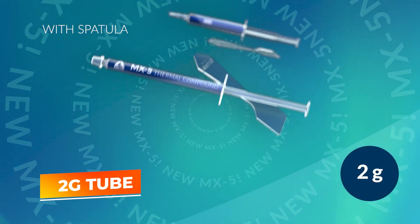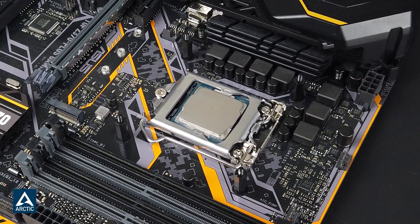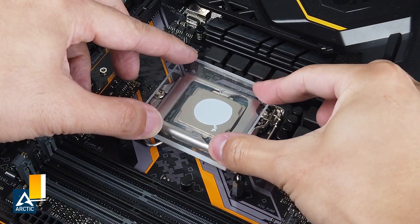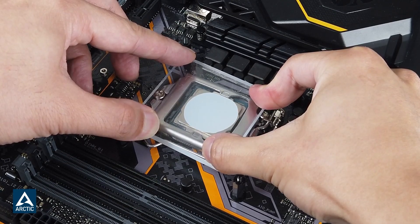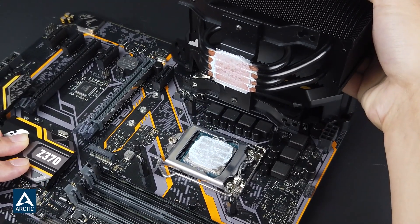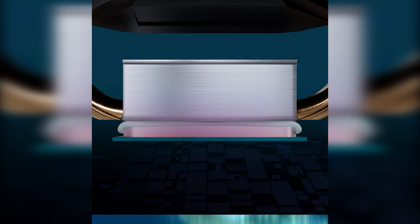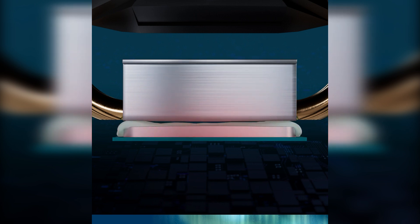The 2-gram tube is designed for easy application, with a formula that prevents the thermal paste from drying out or cracking under high temperatures, which is crucial for maintaining consistent thermal performance. The MX-5 supports a wide range of applications, from high-performance CPUs and GPUs to other heat-generating components in PCs and gaming consoles. Its longevity and performance make it a top choice for reliable thermal management without frequent re-applications, and its ability to handle intense thermal challenges makes it ideal for overclocking scenarios. The MX-5 is a testament to Arctic's commitment to providing high-quality thermal solutions that meet the needs of demanding computing environments.